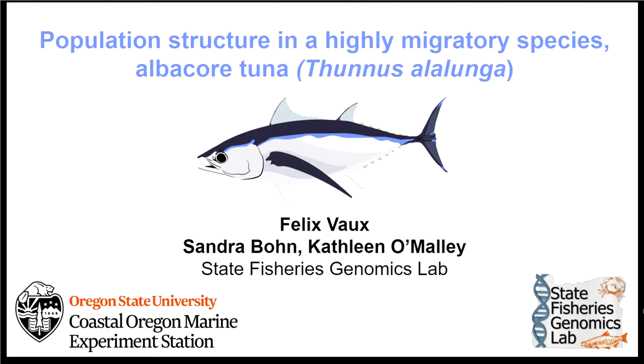Today we talk about the population structure of a highly migratory species — the Albacore tuna. I've been doing this work with Kathleen O'Malley, and also Sandra Bunn in the State Resources Genomics Lab here at Oregon State University.